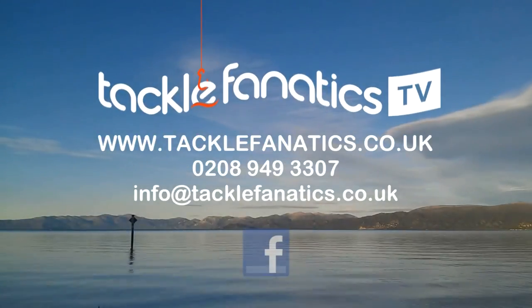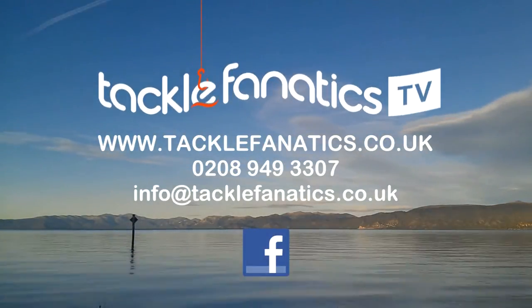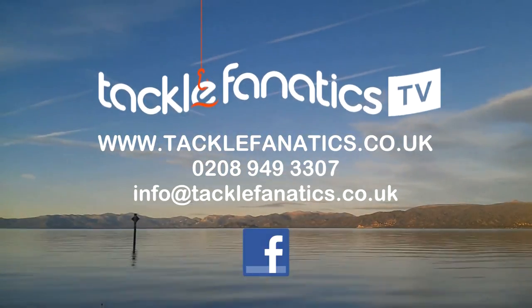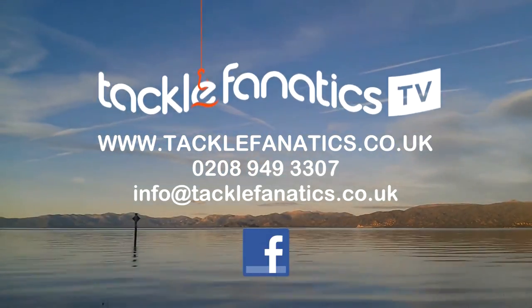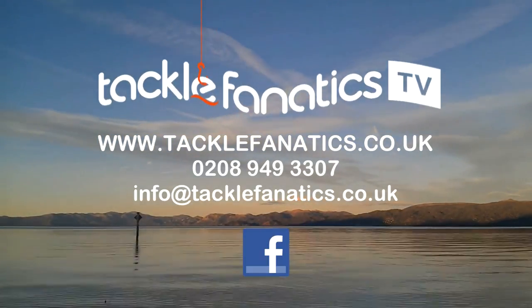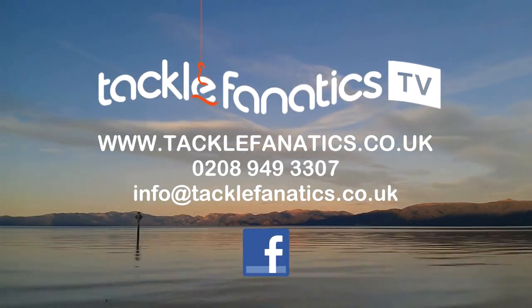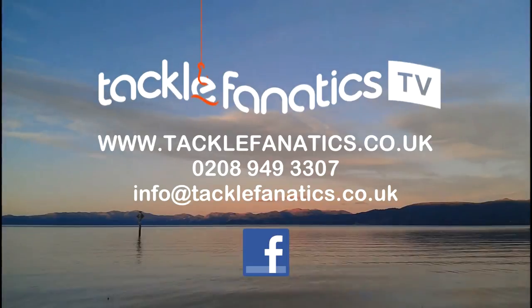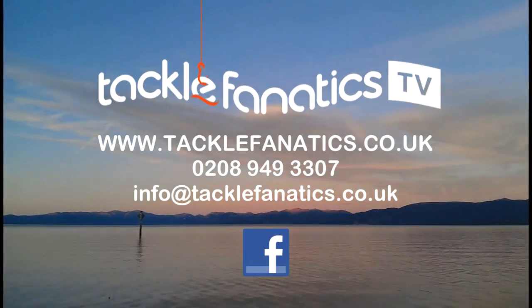You've been tuned in to TFTV — many thanks for watching. Tackle Fanatics stock a huge range of Chubb and Grays products at the best prices around. We also stock an extensive range of luggage to suit all budgets and needs. Remember, Tackle Fanatics offer finance to make your tackle purchase more affordable. To see our complete range, log on to www.tacklefanatics.co.uk. Tight lines from everybody at Tackle Fanatics TV.